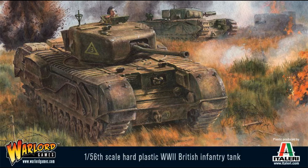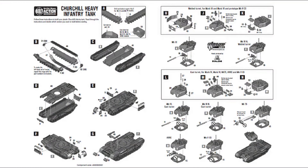Receiving a Warlord Games 1:56 scale Churchill tank, a decision was needed on which version to build, as the box contains 7 variants — from the Mark III with a 6 pounder gun, to the Mark VI with a cast turret and 75mm gun.